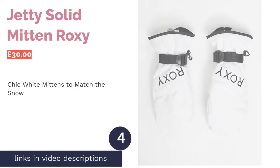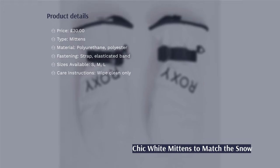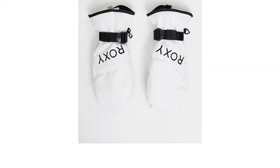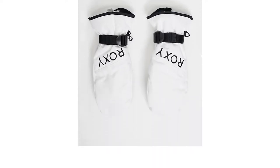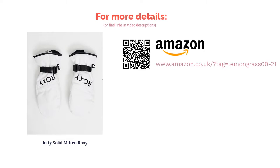The next product is the Jetty Solid Mitten by Roxy. Roxy is a popular skiwear brand thanks to its ability to combine fashion-forward design with the best in winter weather technology. The monochrome look of these gloves goes with most ski outfits and still manages to be far more interesting than a block color. Plus, these mittens have touchscreen compatibility too. White always looks chic and matches the snow perfectly, but over time you'll likely have difficulty keeping these gloves sparkling — especially since the manufacturer recommends cleaning them only with a damp cloth.